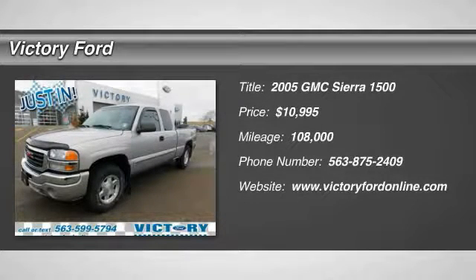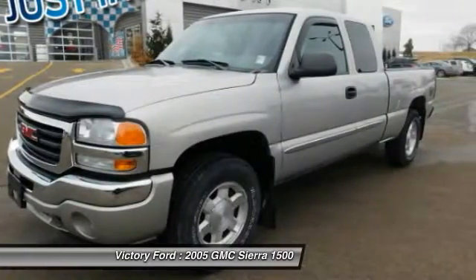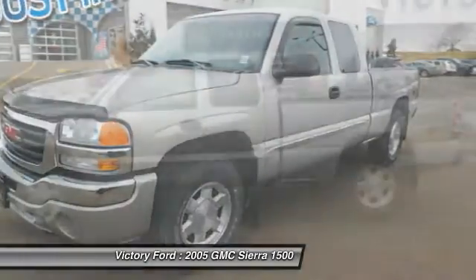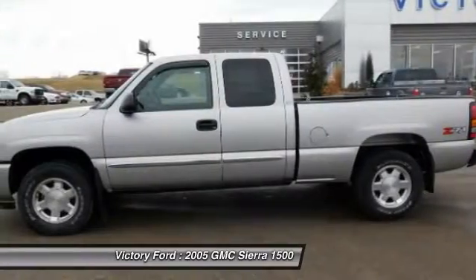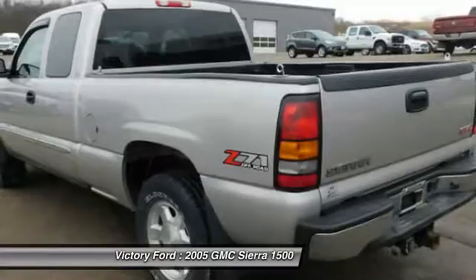Stop by and take a look at the 2005 Sierra 1500. The Sierra 1500 offers a 5-star frontal and side crash test rating, and a combination of mechanics and aerodynamics that give it better conventional V8 fuel economy than any competitor.